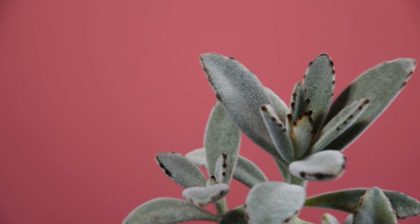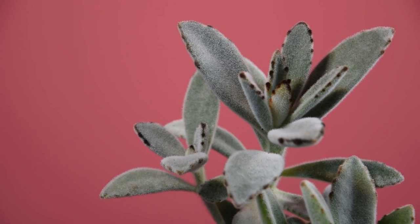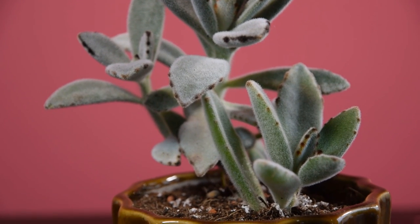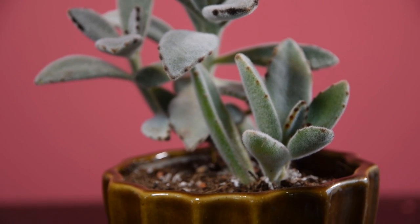Panda Plant. The silver-gray hair of this plant makes it look fuzzy. The leaves are fat like other succulents and have rusty colors on edges. Like many other plants of the Kalanchoe genus, the plant forms flowers too.